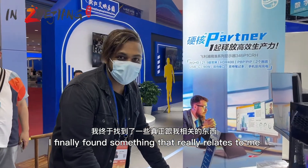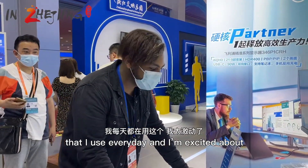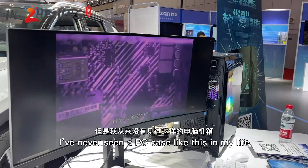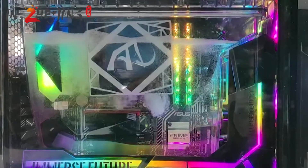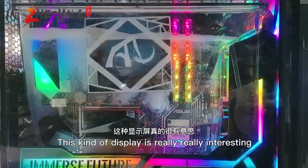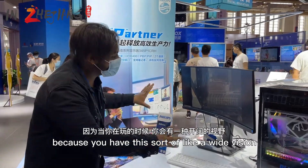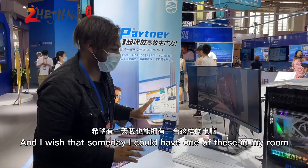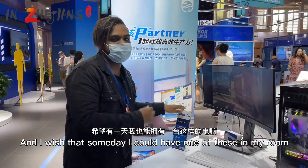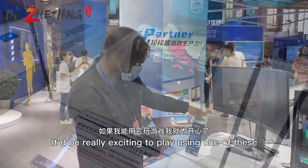I finally found something that really relates to me — something I use every day — and I'm very excited about it. I'm a big PC gamer and I've never seen a PC case like this in my life. This display is really interesting because you have this sort of wide vision when you're playing, and I wish that someday I could have one of these in my room.